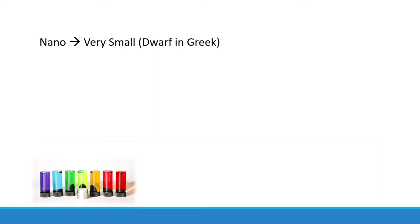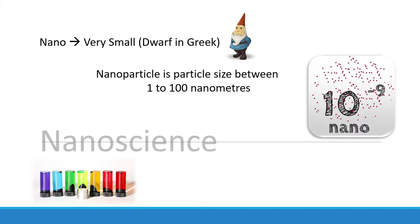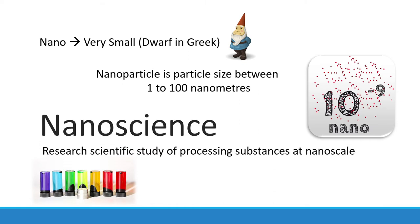The word nano means very small, which was derived from a Greek word meaning dwarf. Nanoparticles have a particle size between 1 to 100 nanometers. Meanwhile, nanoscience is the research and scientific study of processing substances at nanoscale. The study incorporates the uses of nanoparticles based on their properties.